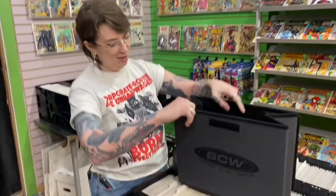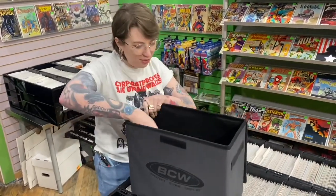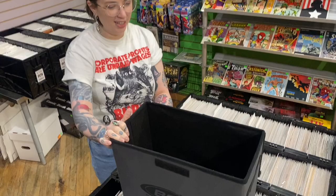We got in these new BCW short boxes that are felt and foldable. It's incredible — let me show you what's up. So it folds out like that, got a little space for the bottom, and there you go. You got a short box. How easy is that?